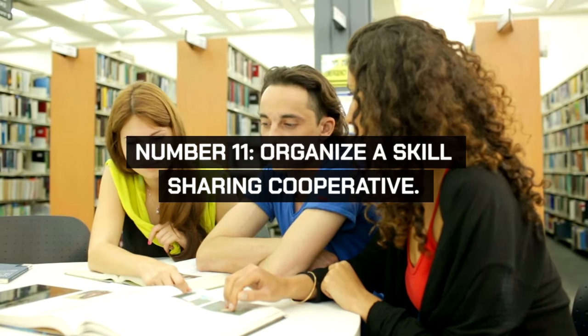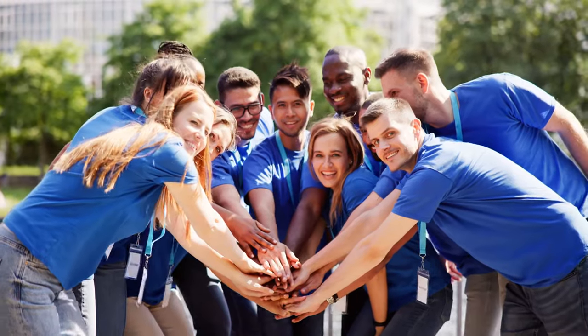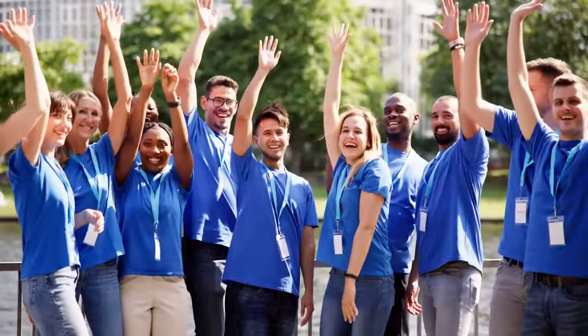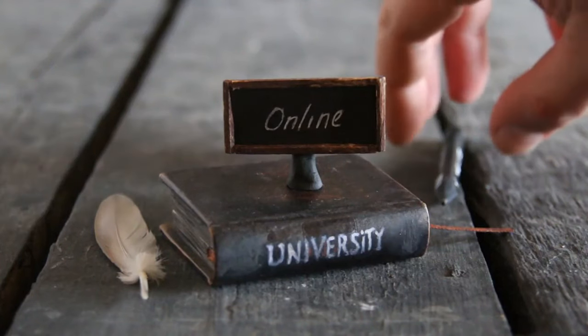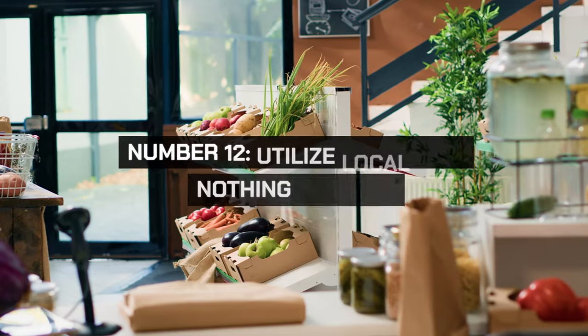Organize a skill-sharing cooperative where members teach each other valuable skills like knitting, carpentry, cooking, or gardening. This builds community and saves money on classes or professional services. Set up regular meetings or workshops to share skills. This cooperative approach not only saves money but also creates a supportive network of continuous learning.